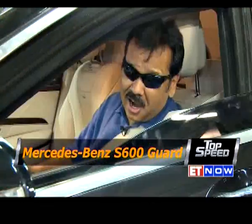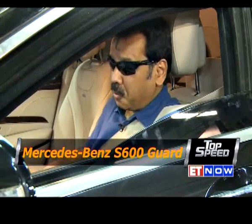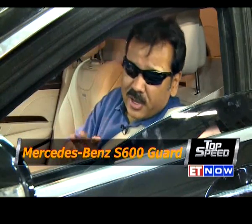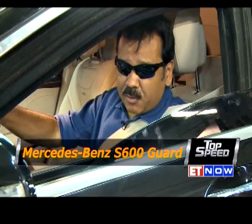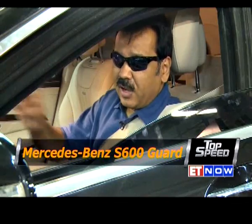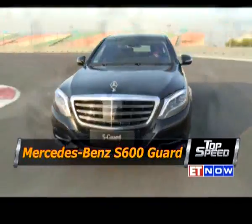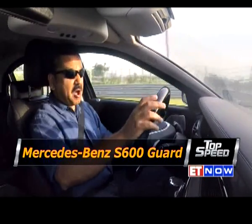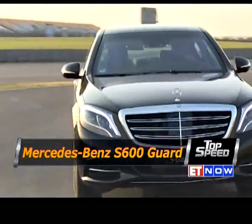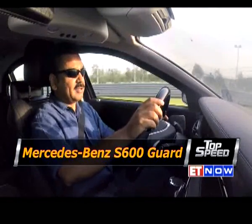They tell us this is a car which can stop bullets or even two grenades at a time, but I don't think I'm going to check that out while I'm inside. The big question on my mind is: with all this weight loaded on, is this car really good as a getaway vehicle if I'm being pursued? A whole lot of weight — 1,900 kilograms, close to 2 tons of gizmos — has been added to this car, making her very heavy.